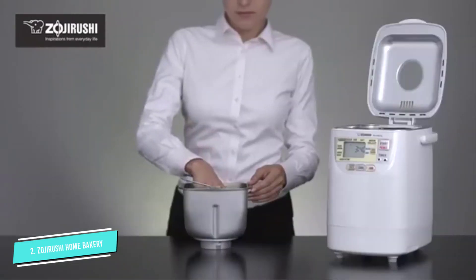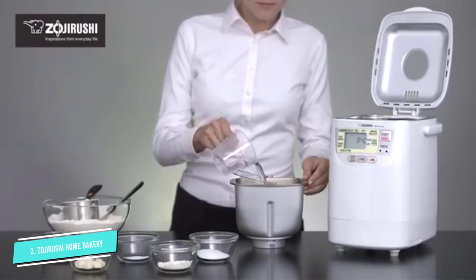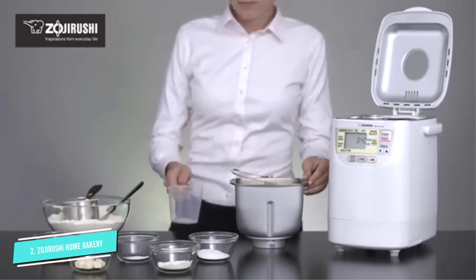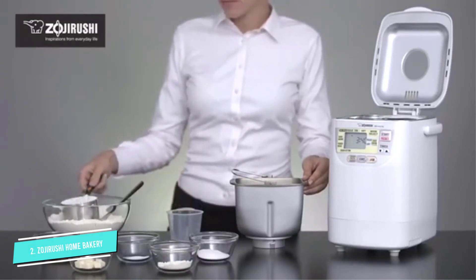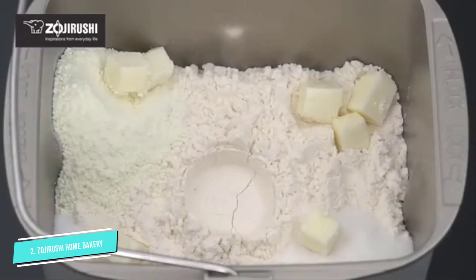Menu settings include basic bread — regular or firm — soft bread, French bread, bread dough, cookie/pasta dough, cake, jam, and quick baking. The crust can be set for regular or light, and the quick baking setting produces a loaf of bread in less than 2 hours.